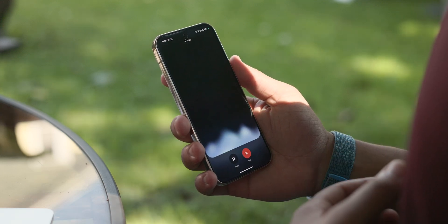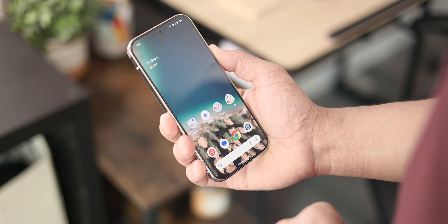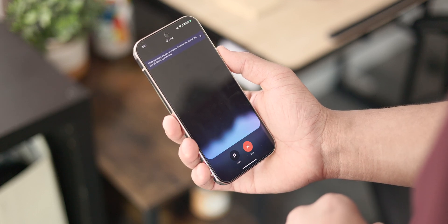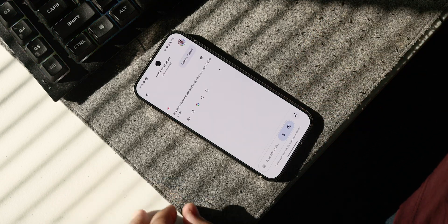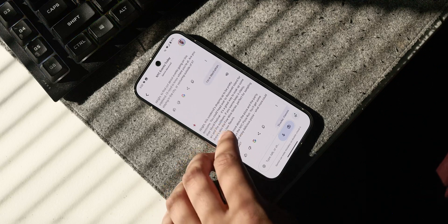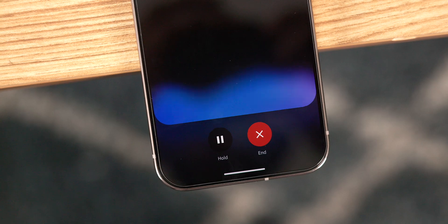Occasionally, Gemini Live tries to answer the prompt before I finish speaking. Not as often, but if I paused for a moment, it would immediately jump in and start responding — so maybe that's a me problem. Like other AI tools, Gemini Live can sometimes provide inaccurate information or misunderstand requests, but between the ability to interrupt mid-sentence or use the Google it feature, I don't typically have much of a problem.